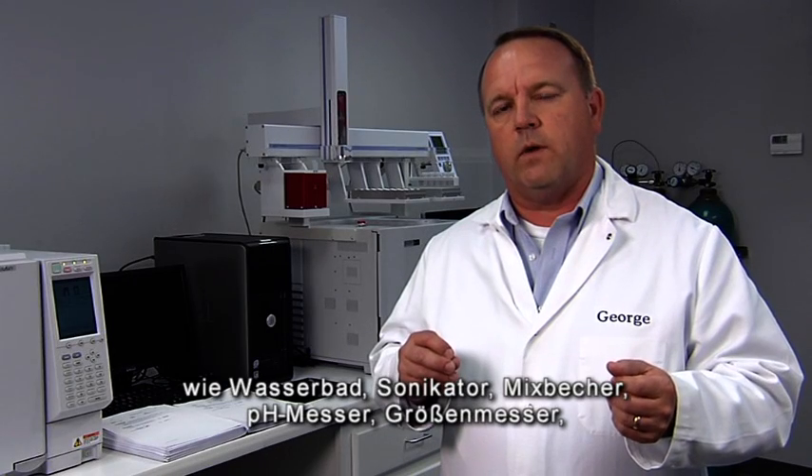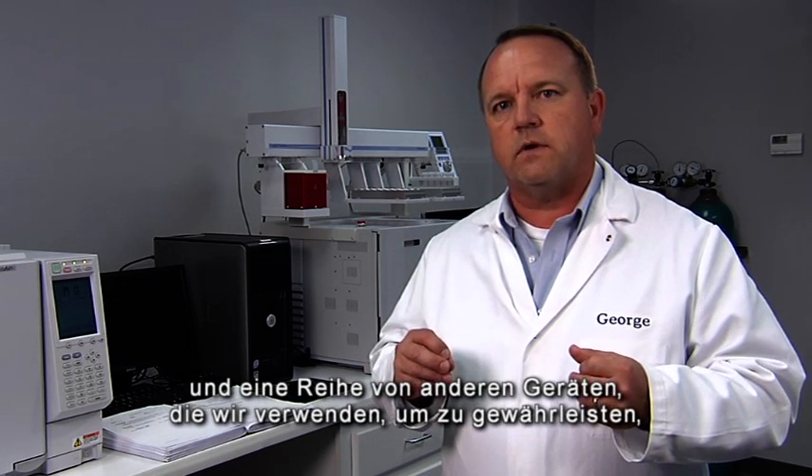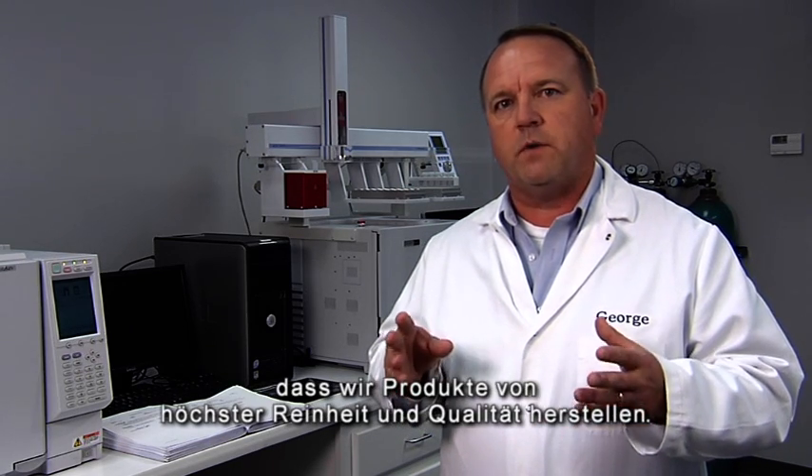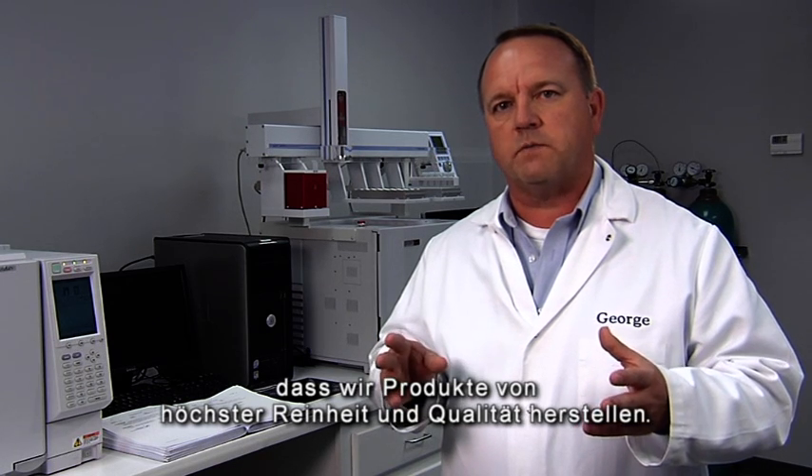We also have a variety of other equipment such as water baths, sonicators, shakers, pH meters, size testers, particle size testers, and a variety of other instrumentation that we use to make sure that the products that we manufacture are of the highest purity and highest quality that can possibly be manufactured. Thank you for getting together.